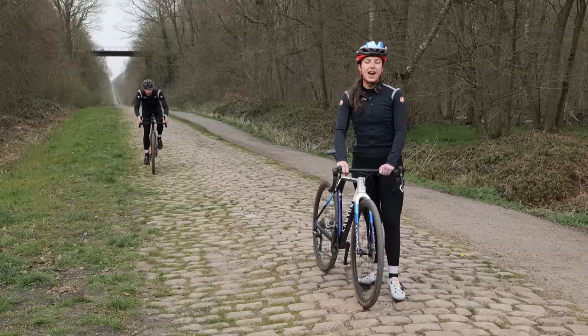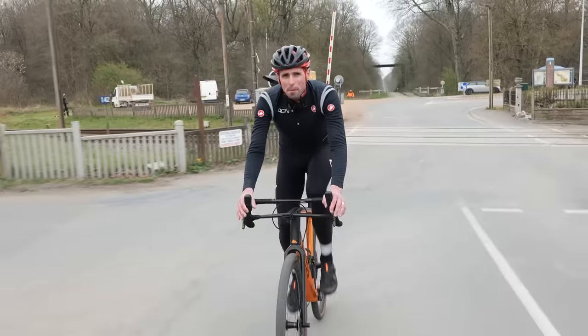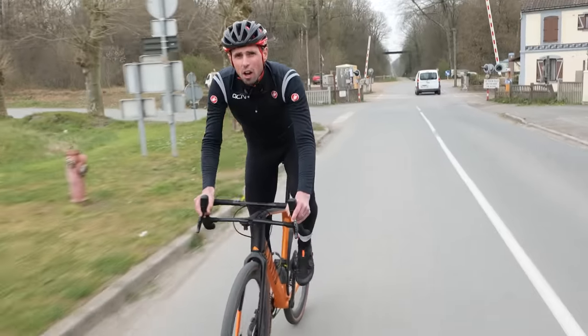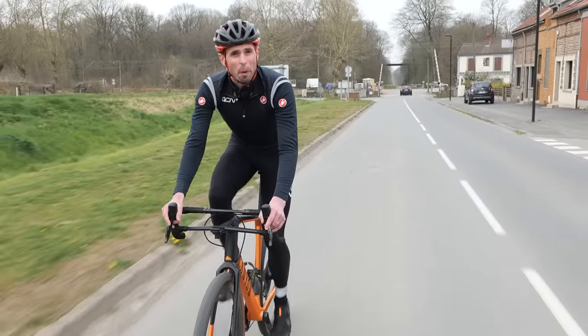Paris-Roubaix is regarded as one of the most brutal one-day races in the world. With so many different types of bikes out there, have you ever wondered if there's a faster option than your usual road bike? Could this year's race be won on a gravel bike?